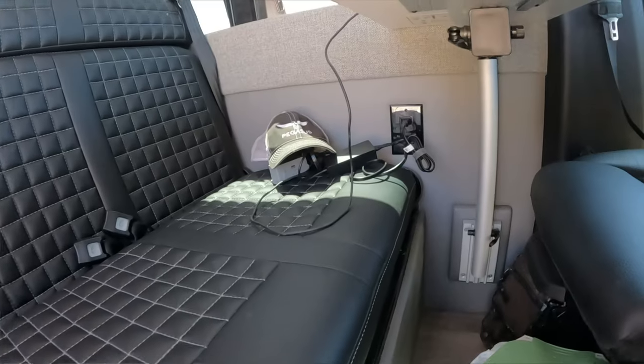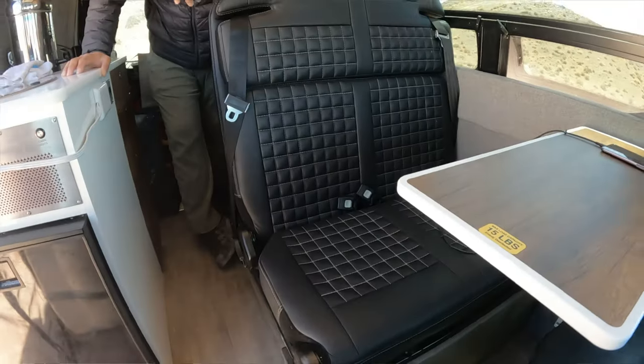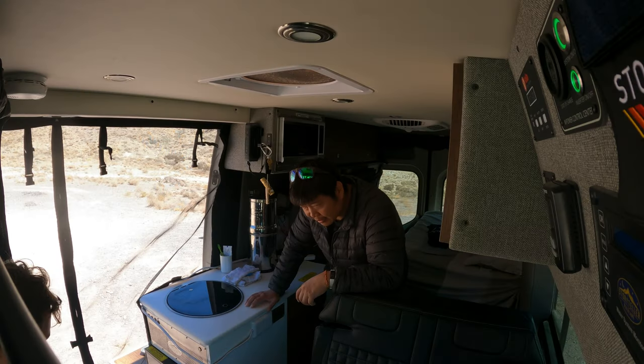There are two 120-volt outlets here — I'm charging my GoPro stuff, DJI drone — and this seating area is convertible into a bed.